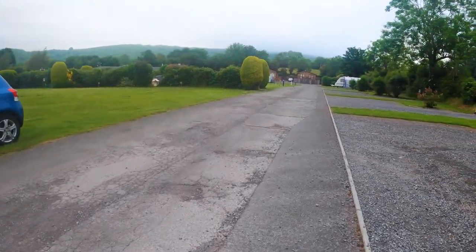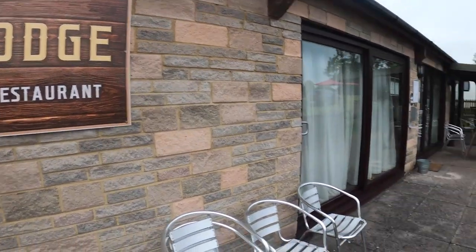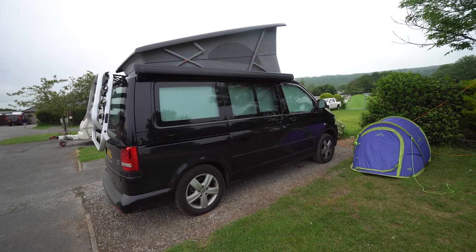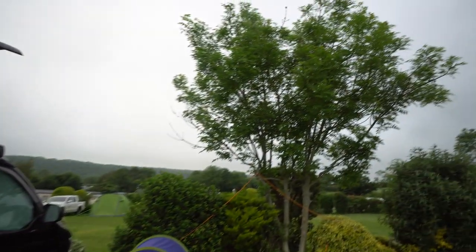Welcome to today's video where we are going to be taking a look around Buckelgrove Holiday Park, which is located near the beautiful town of Cheddar and Cheddar Gorge. Stay tuned and see what this site has to offer.